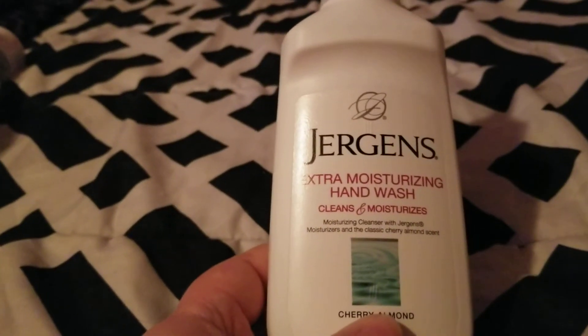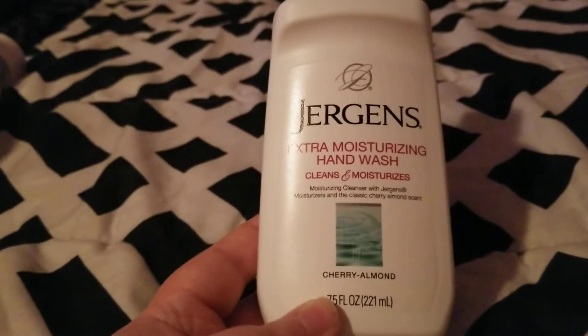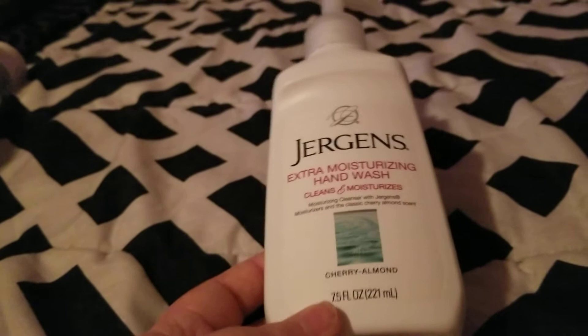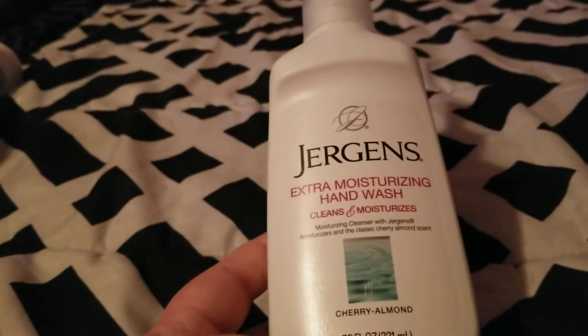We also went through Jergens Extra Moisturizing Hand Wash in cherry almond scent. We get this at Dollar Tree — it smells good, it's one of our favorite hand soaps, and we would definitely repurchase.